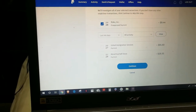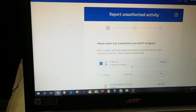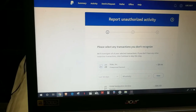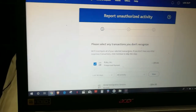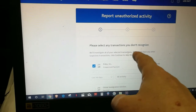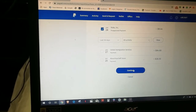These other two are not checked off, but I'll click Continue. And it continues to do this: 'Please select a transaction you don't recognize.' Do you see that it's selected? I can select it, I can unselect it, I can select it — it's selected. Nothing else is selected. Continue. 'We'll investigate all the selected transactions. If you don't have any other suspicious transactions, click Continue to skip this step.' Continue. Same thing — it will not go past here.